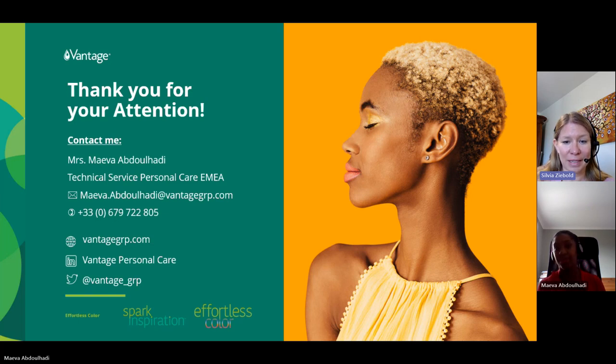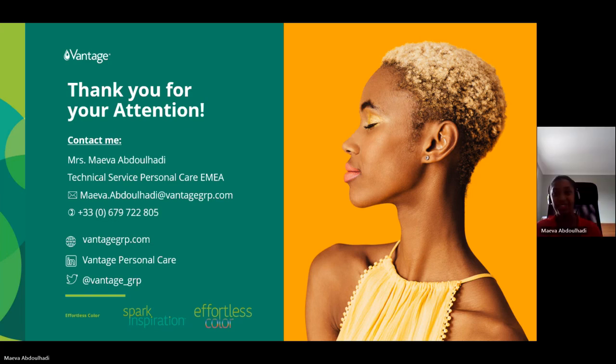We don't see any more questions coming from the audience. Maeva, thank you very much for your insights. Thank you all for your questions and for attending the webinar. If you have further comments or questions, please feel free to reach out to Maeva or myself. Maeva's contact details are on the screen right now. We wish you all a lot of success in your new color cosmetic projects. Have a nice day and see you soon. Goodbye!